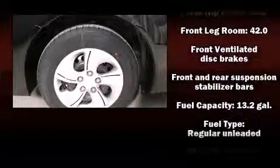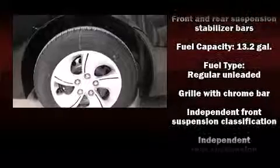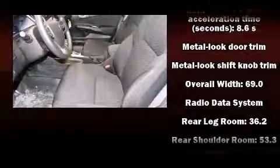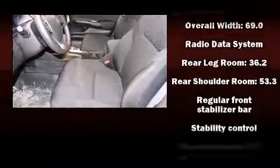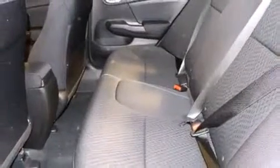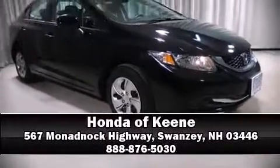Honda also prioritized safety and security with features such as head curtain airbags, front side-impact airbags, traction control, brake assist, a security system, and ABS brakes. This car was designed with safety in mind, allowing you to drive with even greater assurance. Please don't hesitate to give us a call.